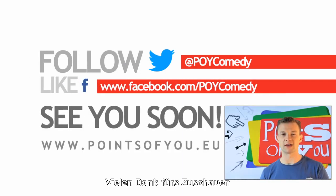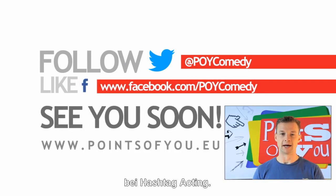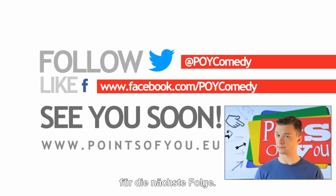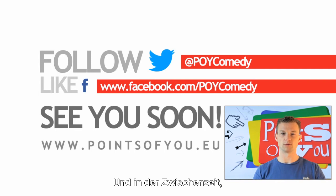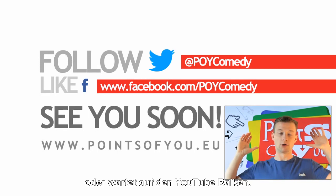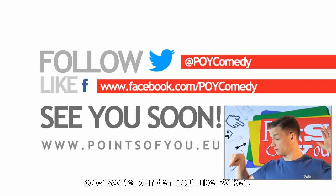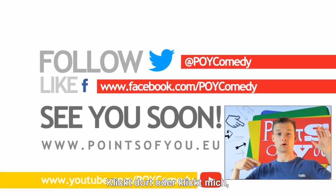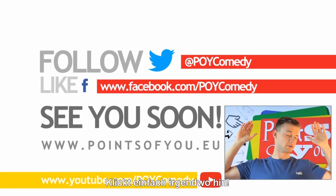I hope you enjoyed the episode. Tune in next week for next week's episode. Meanwhile, why don't you subscribe to our lovely YouTube channel by either clicking me or wait for the YouTube button to appear. There it is — yellow, lovely. Click there or click me to subscribe.